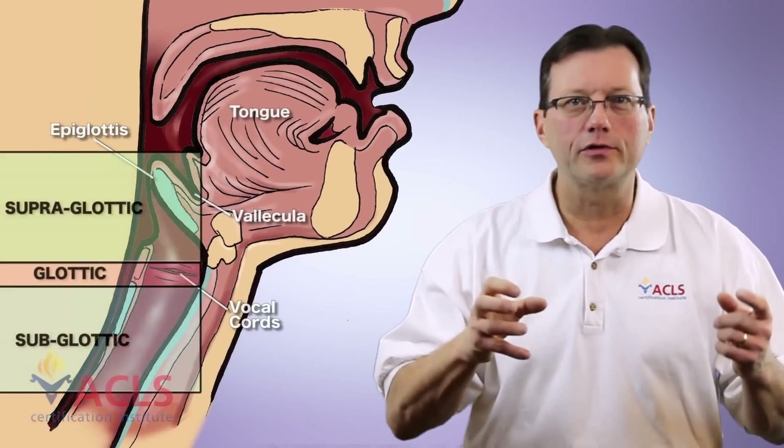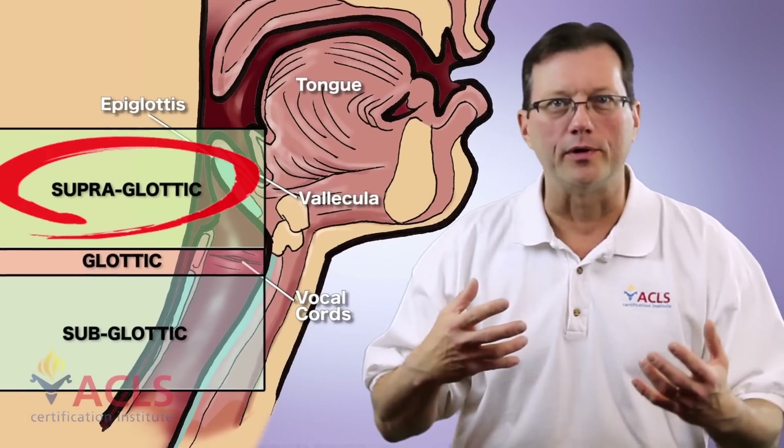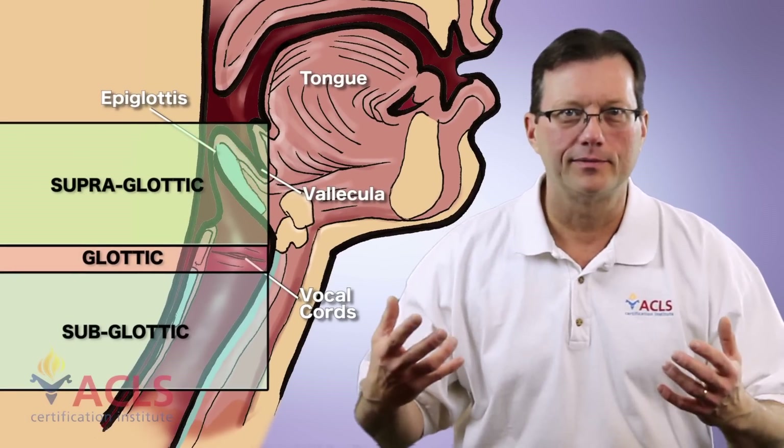Another great plan B option when you just can't get the patient intubated - you're trying, there's fluid in the back of the airway, blood, vomit, schmutz, whatever - you can't get them intubated. Another plan B option is a supraglottic airway. All supraglottic means is that air is being administered to the patient above the glottic opening, so they're not intubated.